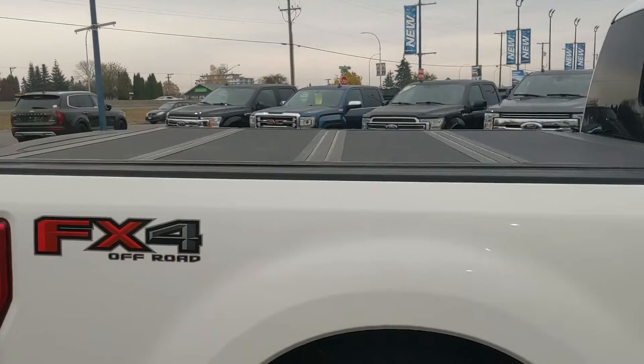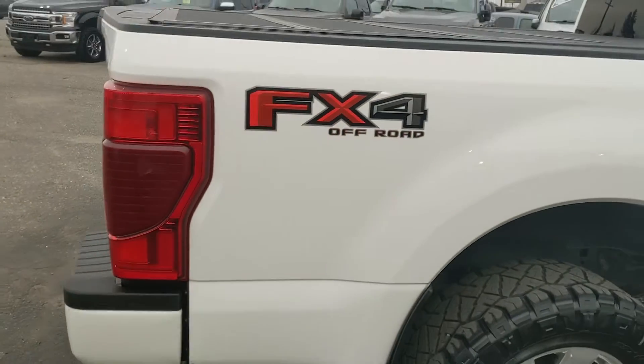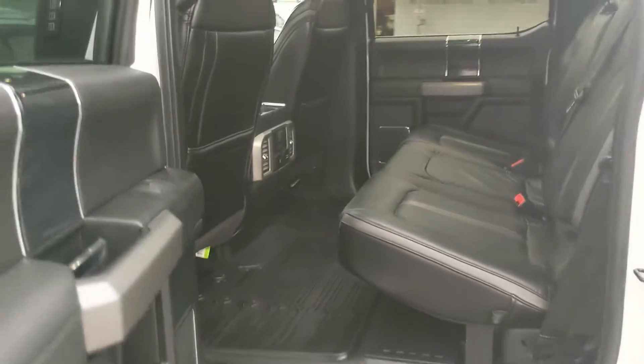It has a hard top tonneau cover on the back to keep your bed covered and protected, and the FX4 off-road package giving you off-road suspension and skid plates. Let's take a look inside.